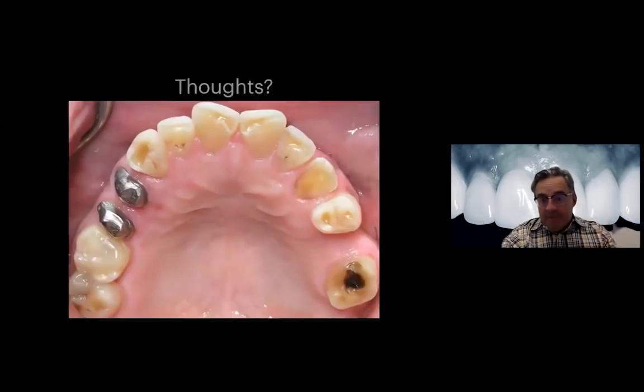If I flash this picture up for the audience - what are the thoughts that come to mind? What do we see in this mouth? In a live course I can bounce back and forth with the audience, but typically hands go up: people say they see a little decay, maybe attrition or erosion, missing teeth, some restorative needs, maybe a periodontal issue. Of course, they talk about these two PFMs or the shells of the PFMs that are there.